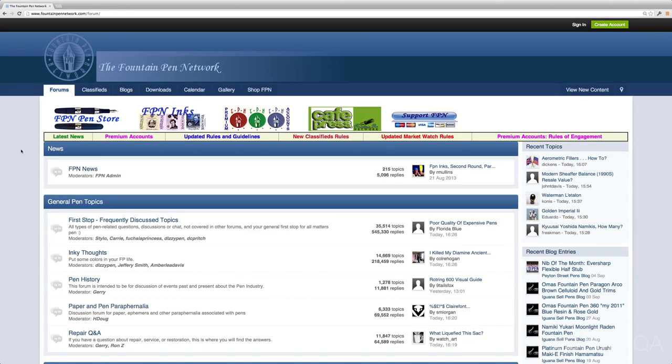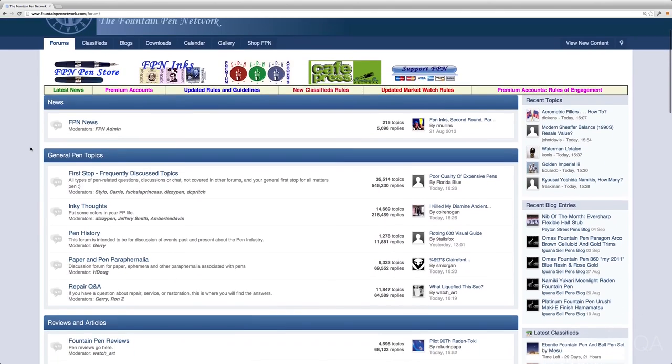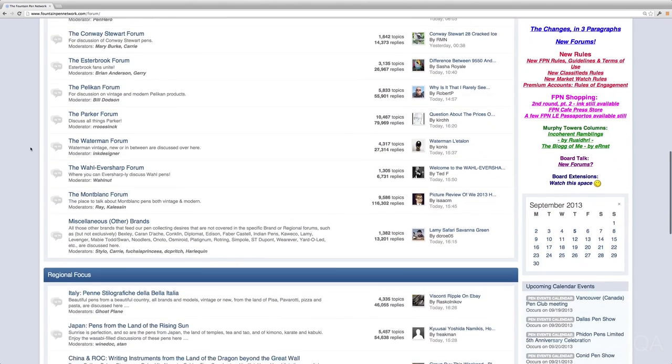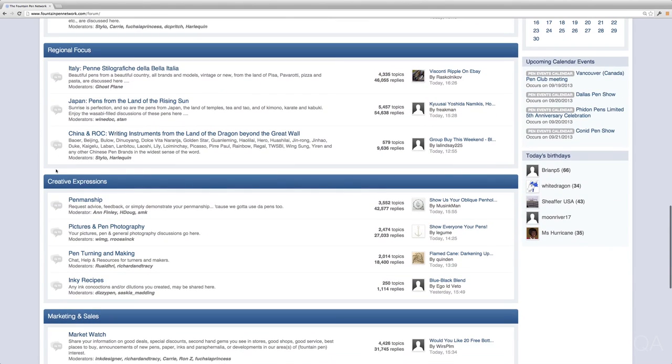Patrick, you mentioned the Fountain Pen Network, and I think that is a really good resource — probably the best single place I know to send you to. So let me go ahead and show you what that's all about. This here is the Fountain Pen Network. If you've never seen this before, you'll want to familiarize yourself with it — there's a lot of great information here. If you scroll down past all the reviews and brand-oriented things, and go to Creative Expressions, the subforum at the top is Penmanship.